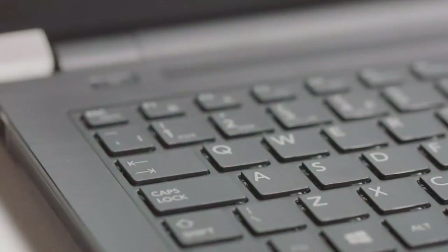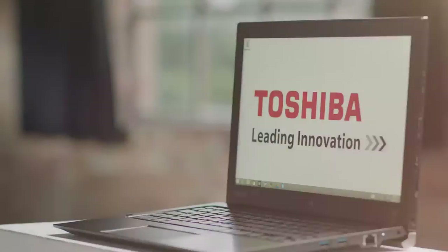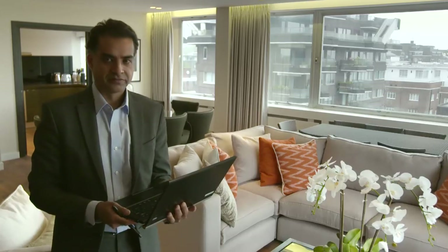So today I brought with me the Portage Z20T. It's the latest launch from Toshiba and combines all the performance of a high-end laptop with the ease of use of a tablet. Also with us today is Vic, who is the owner of Rescorp Residential, a London boutique estate agency based in St. John's Wood, and Vic is going to help us show how the Portage Z20T is a fantastic piece of kit.